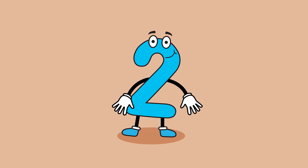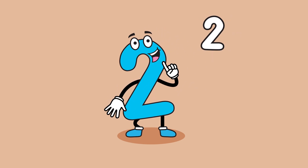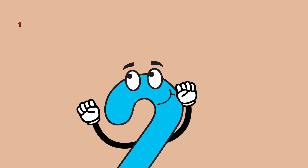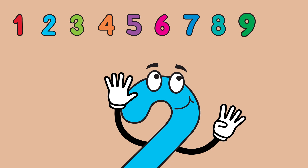Hi! I am the number 2. I come after the number 1. I have 10 fingers. I use my fingers to count sometimes.